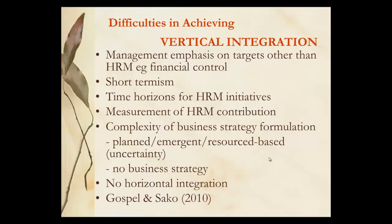Vertical integration is difficult to achieve because you often have an emphasis on short-term targets rather than a long-term built HRM strategy. The time horizon for HRM initiatives are not often a single year and measurements of HRM contribution are difficult because you can't always demonstrate that you've made money, although you could have saved money through canny recruitment. The complexity of the business strategy — whether it's planned, emerging, or resource-based — will depend on the type and maturity of the organisation. Gospel and Seiko talk about if you haven't got these in place then you won't have a horizontal strategy at all.